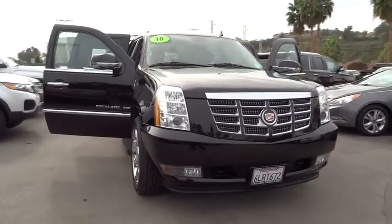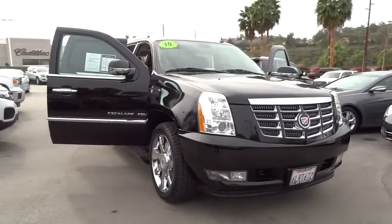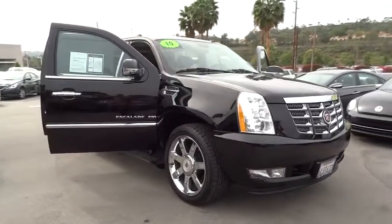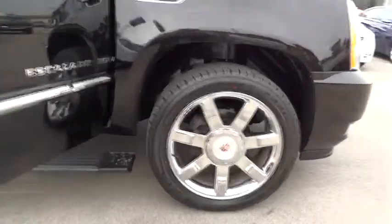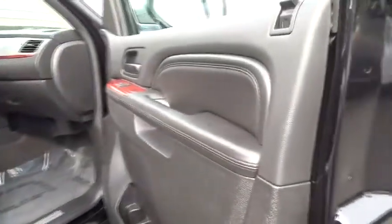Classy and powerful, it looks great for a night on the town or can haul everything needed for a weekend getaway, and is priced below $40,000. This vehicle has less than 60,000 miles. Here are some of this vehicle's great options.